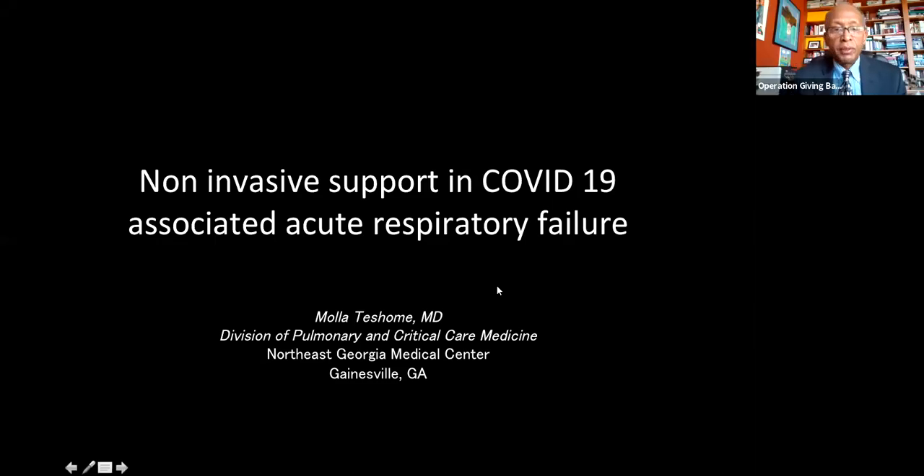Good afternoon everybody in Ethiopia. Today is a holy day — Labor Day — so those of you who are diehard and attending today's webinar, thank you for coming. We have as a speaker today Dr. Mola, who has spoken to you previously on respiratory failure. This is a continuation of that two-week series, and today's topic is non-invasive support in COVID-19 associated acute respiratory failure.